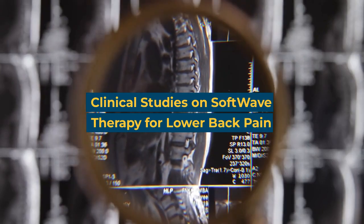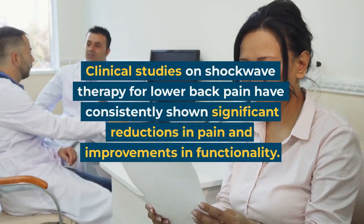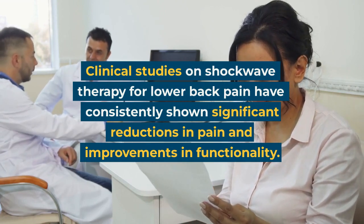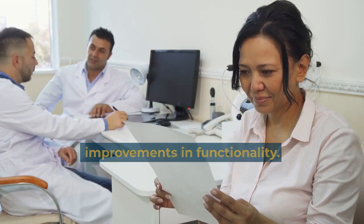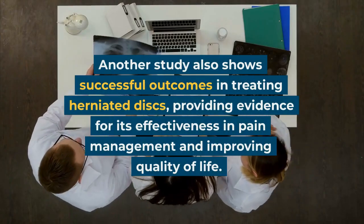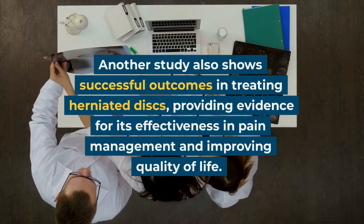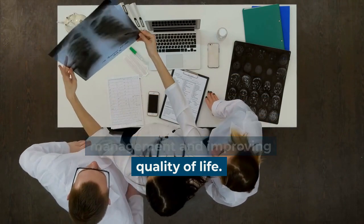Clinical studies on softwave therapy for lower back pain have consistently shown significant reductions in pain and improvements in functionality. Another study also shows successful outcomes in treating herniated discs, providing evidence for its effectiveness in pain management and improving quality of life.